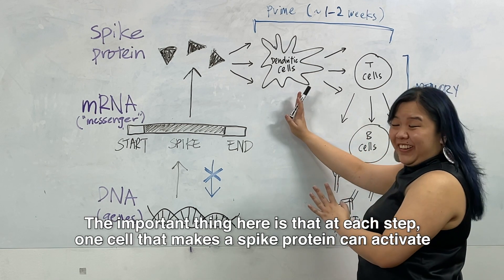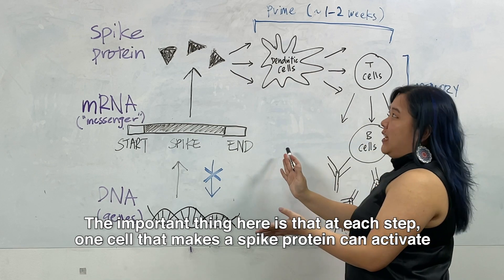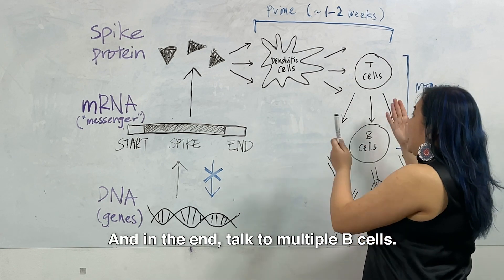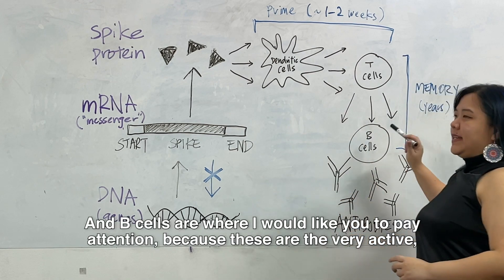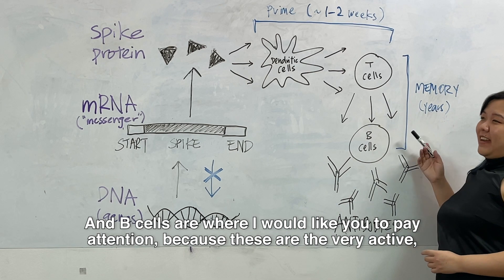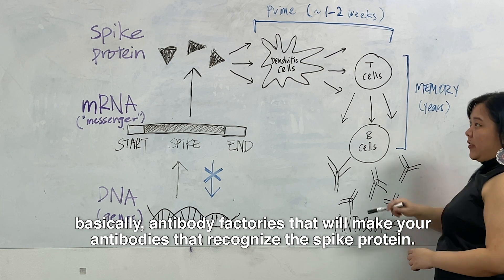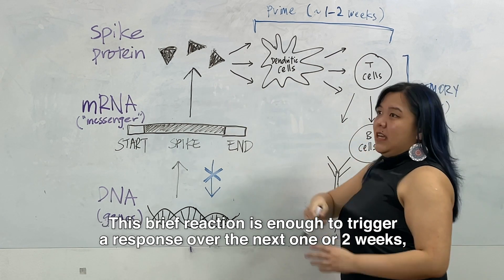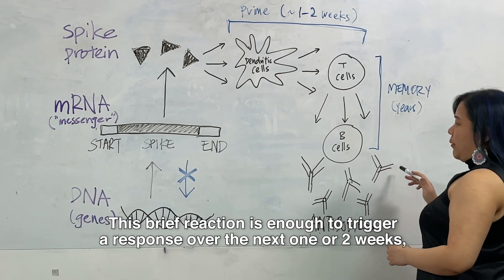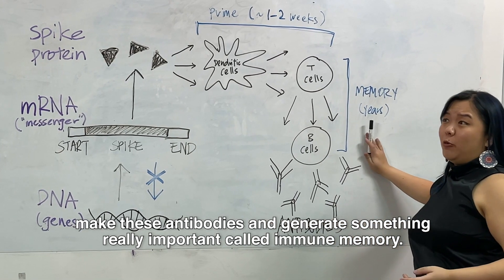The important thing here is that at each step, one cell that makes the spike protein can activate multiple dendritic cells, that then talk to multiple T cells, and in the end talk to multiple B cells. B cells are where I would like you to pay attention, because these are the very active, basically antibody factories that will make your antibodies that recognize the spike protein. This brief reaction is enough to trigger a response over the next one or two weeks, make these antibodies, and generate something really important called immune memory.